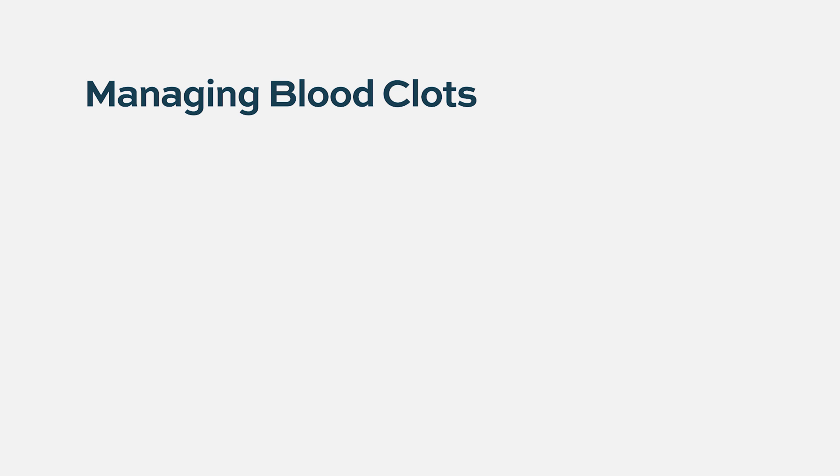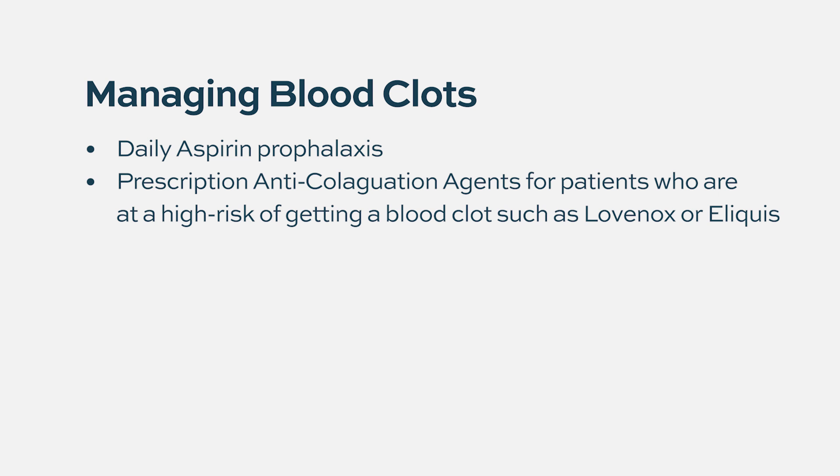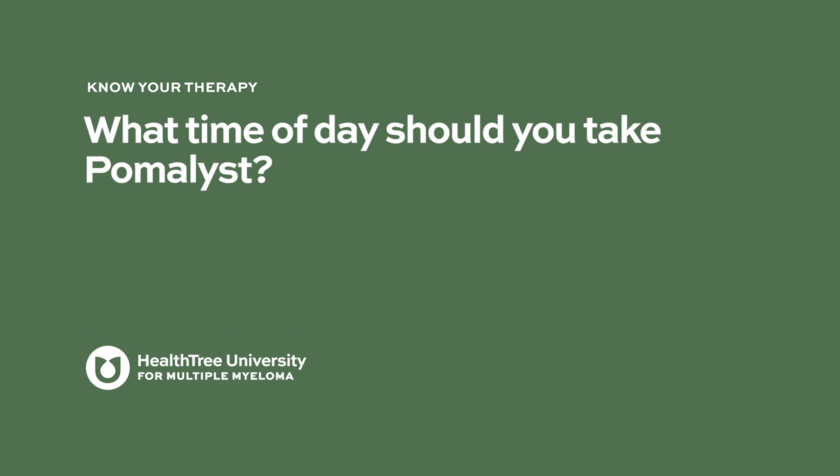Pomalidomide, especially when combined with dexamethasone and other anti-myeloma therapies, increases the risk of blood clots, which can be both arterial or venous and may be life-threatening. Doctors should discuss prophylaxis with patients to prevent clots. Prophylaxis may include antiplatelet drugs like aspirin, or for high-risk patients, anticoagulation with agents such as Lovenox, Eliquis, or others.